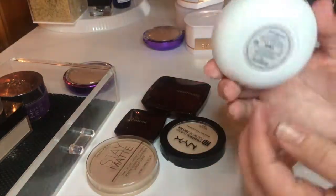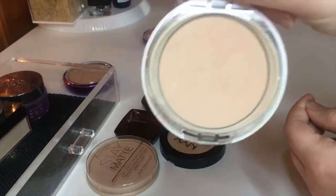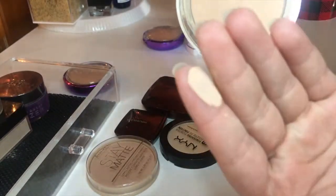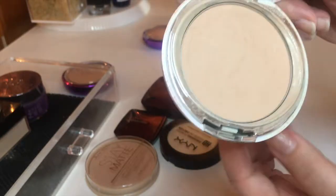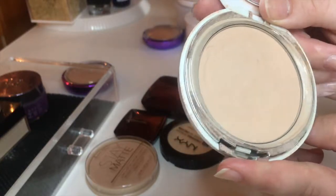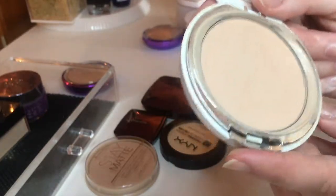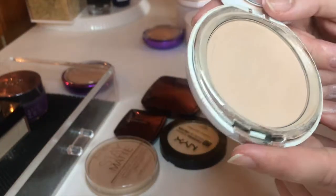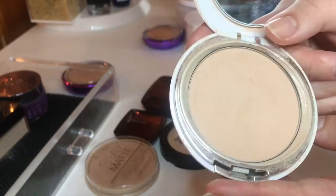Next, very surprisingly, I have the It Cosmetics Celebration Foundation Illumination. Everyone and their mother absolutely adores this powder and honestly, I don't like it. The shade is just okay — it's the closest match I have and it's not a great match. It just makes me look dry and cakey. I was on the fence about decluttering it because it was about $30 and I didn't want to just throw it out, but at this point I'm just going to cut it as a loss. I'm going to see if a friend would like to take this, and if not, I'll try to sanitize it and donate it.